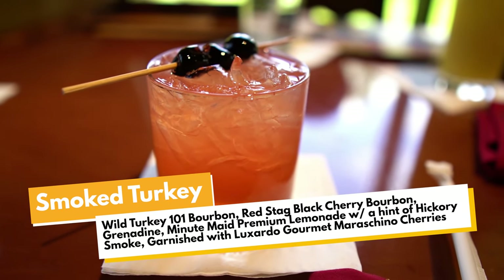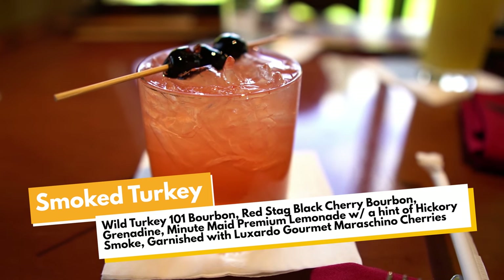I ended up getting the Smoked Turkey, which — pro tip — you can also get at Boma. It is Wild Turkey 101 bourbon, red stack, black cherry bourbon, grenadine, and Minute Maid premium lemonade with a hint of hickory smoke, garnished with a Luxardo cherry. It's basically their take on an old fashioned. Oh, that's really good. It's definitely sweet but not a super fruity cocktail. You do get that little hint of hickory smoke but it doesn't overpower it — you get a little bit of that back-of-the-throat smoky flavor.